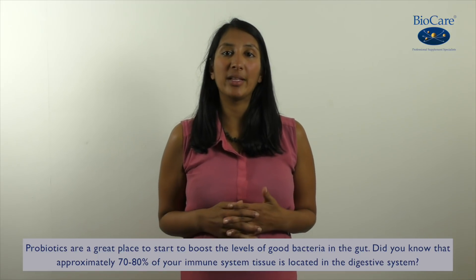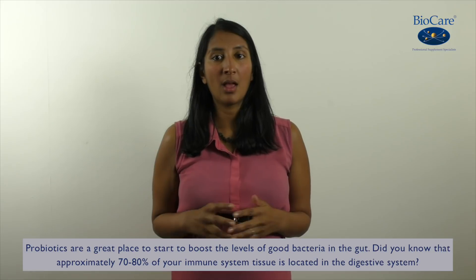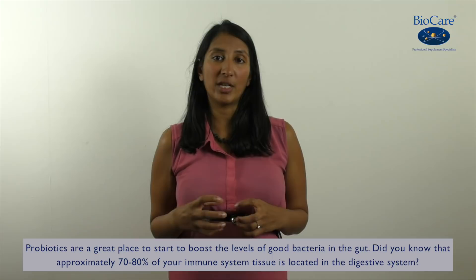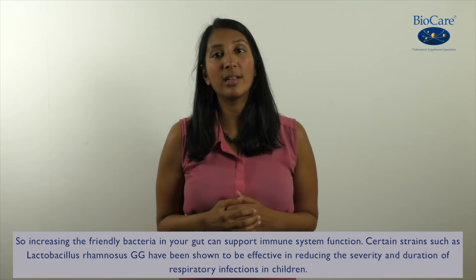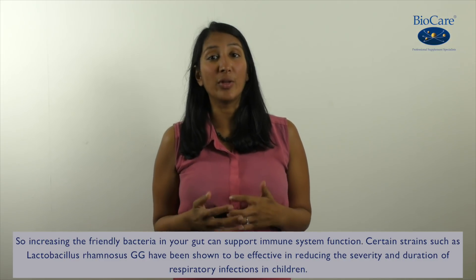Probiotics are a great place to start to boost the levels of good bacteria in the gut. Did you know that approximately 70 to 80 percent of your immune system tissue is located in your digestive tract? So increasing the amounts of friendly bacteria in your gut can support immune system function.